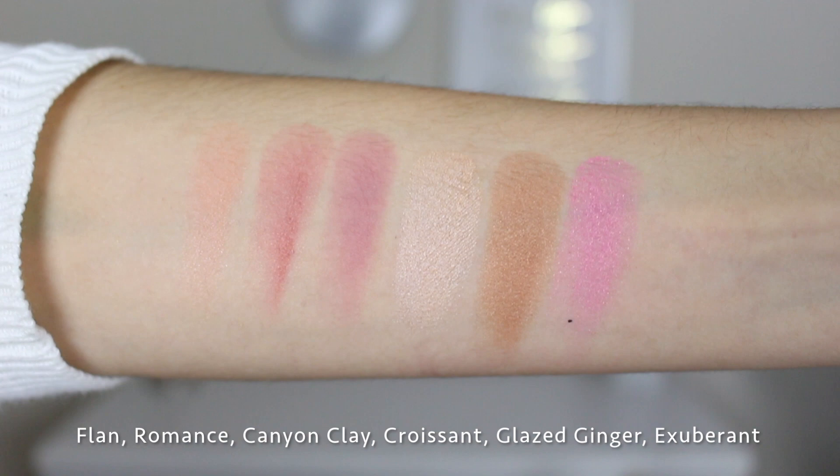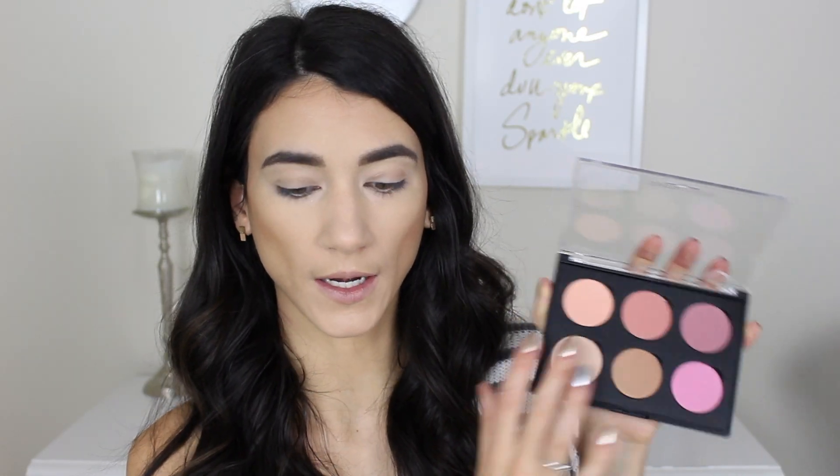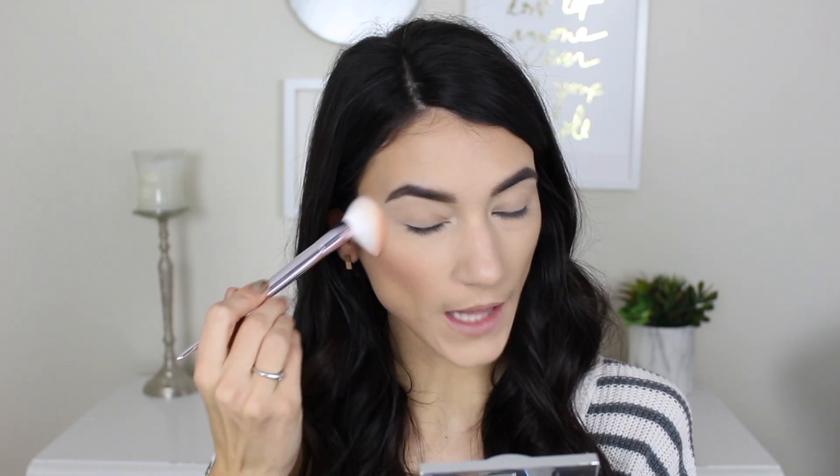I'm going to mix these two colors — Romance and Flan — on a small Wet n Wild powder brush. This is definitely my type of blush shade: it's not too pink but it definitely brings color into the face. I love those two shades mixed together and we'll see how it lasts throughout the day.